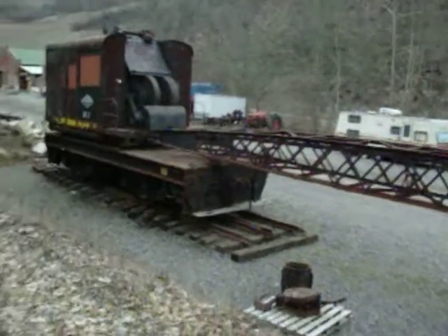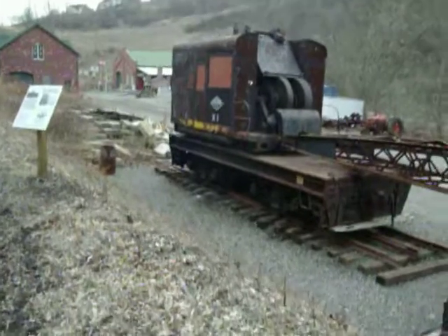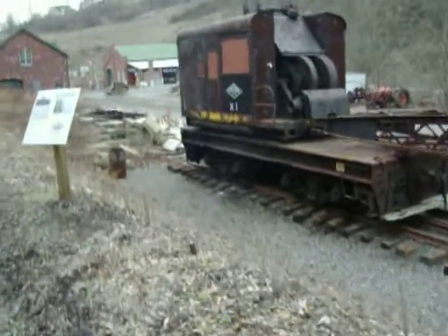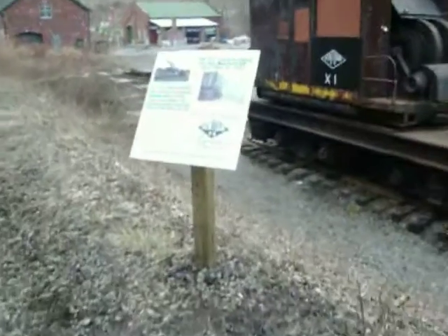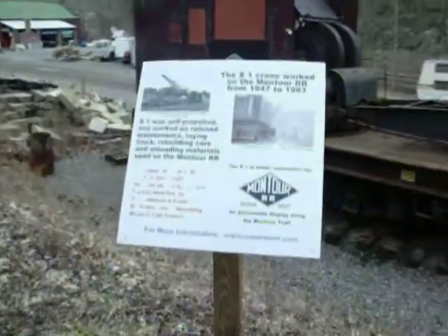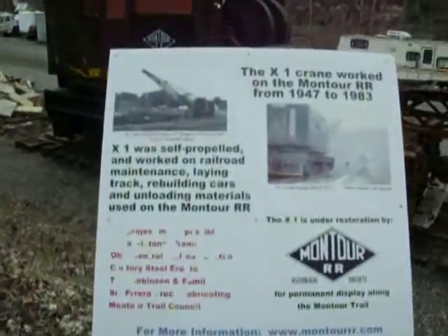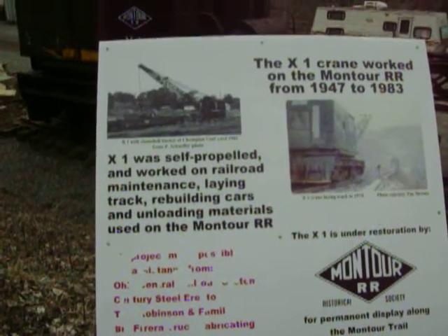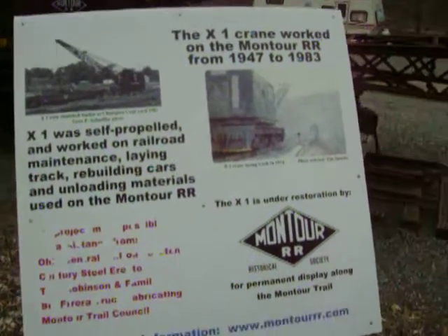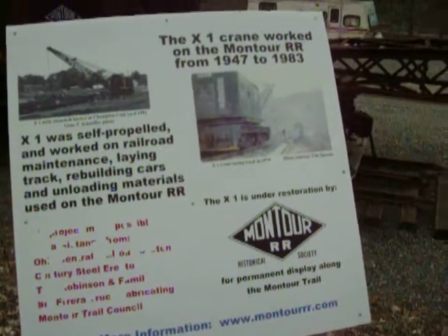It's the Montour Crane X1. There's actually some signage giving a history behind it. It was pretty much just fate that kept this thing surviving after the Montour gave up the ghost back in '83, I believe.